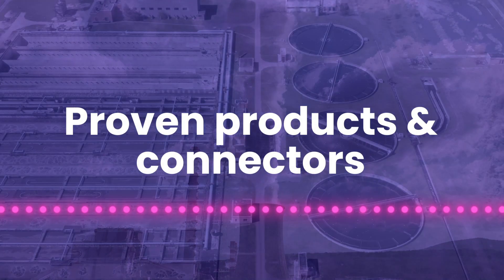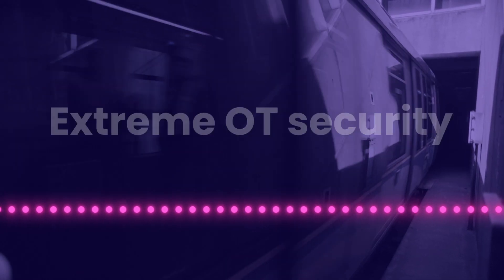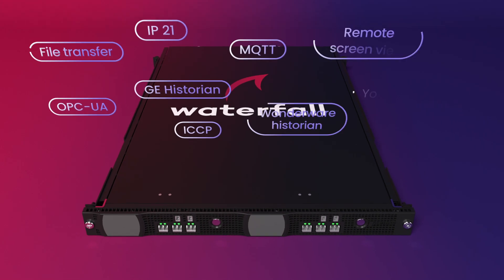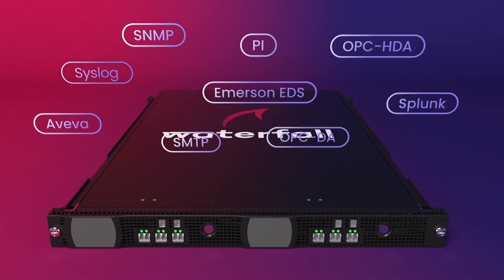Waterfall has proven products and connectors for every industry and every network. The strongest security has never been easier. The 600 family has built-in connectors — no need to install software on other sensitive industrial systems.